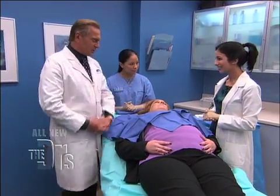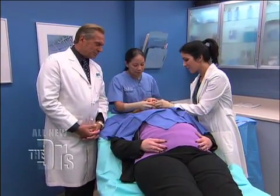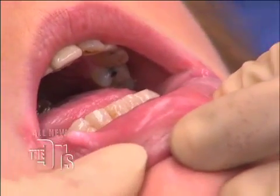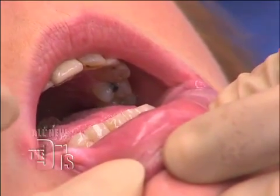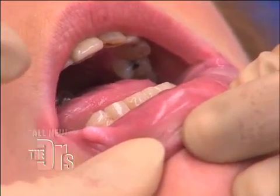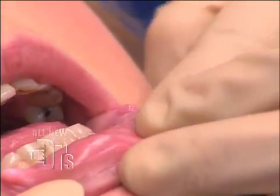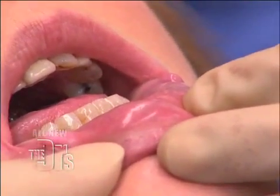Dr. Batra, tell us what you're going to do. Well, Susan actually has two bumps. The one on the right is a little bit more white and a little bit more firm, and this is actually something called an oral fibroma — scar tissue that arises under the surface of the skin, usually from trauma. On the other side, you see a slightly more translucent, soft bump. Susan mentioned she bit her lip, and this is called a mucocele.